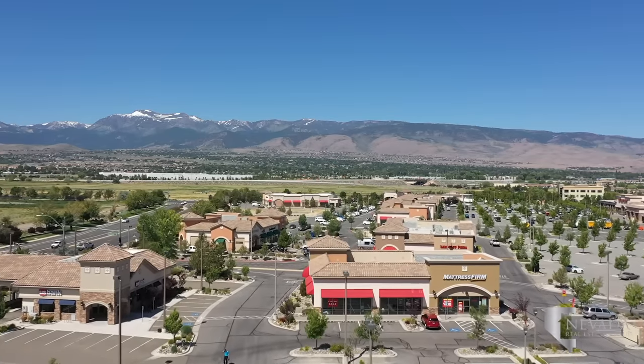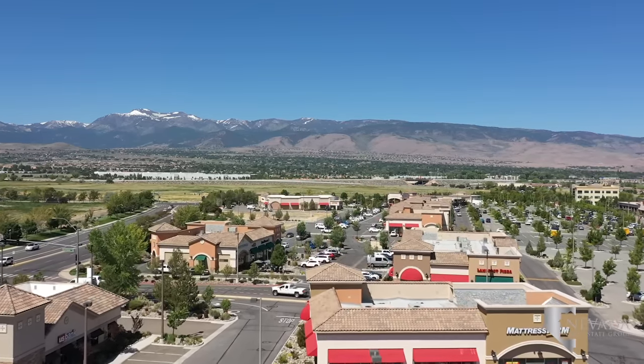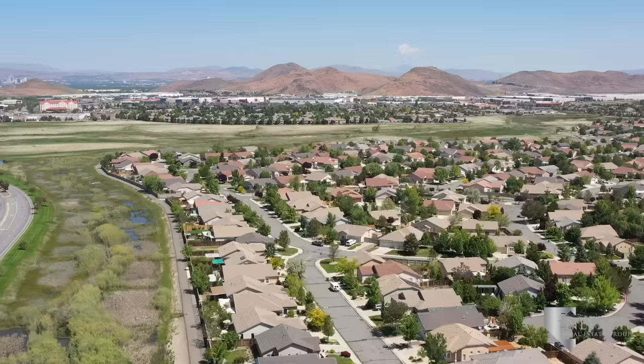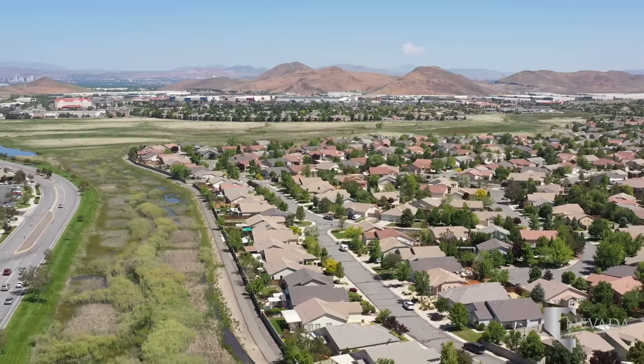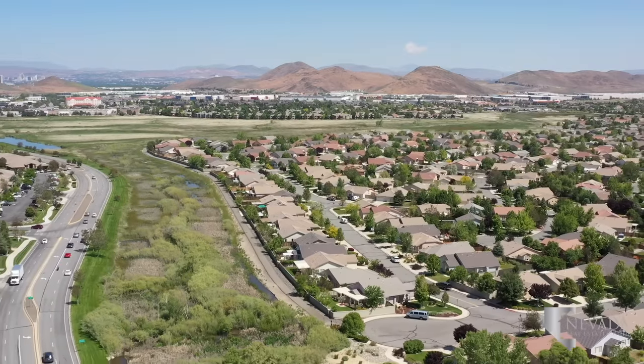On Steamboat Parkway and Veterans Parkway, you'll find the highly rated Twisted Fork serving American cuisine with a Latin twist. The DeMonte Ranch Wetland Loop is an easy three-mile paved loop perfect for a bike ride, jog, or stroll with beautiful views of the valley.